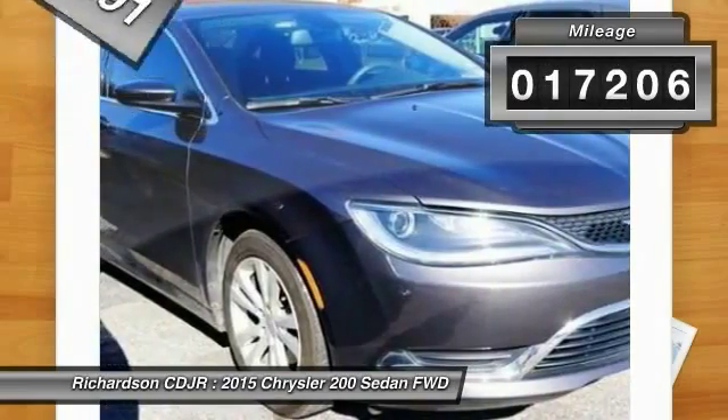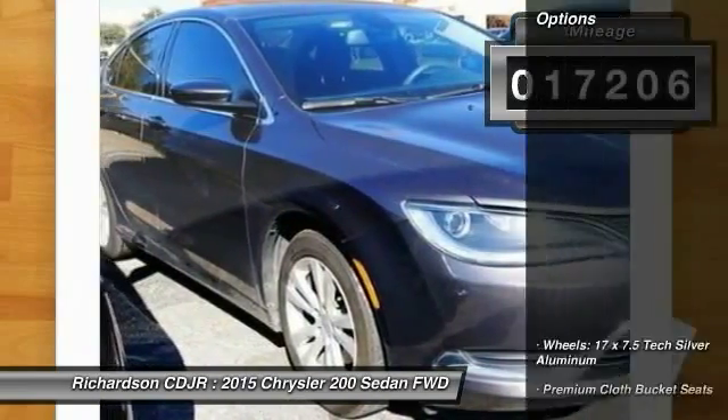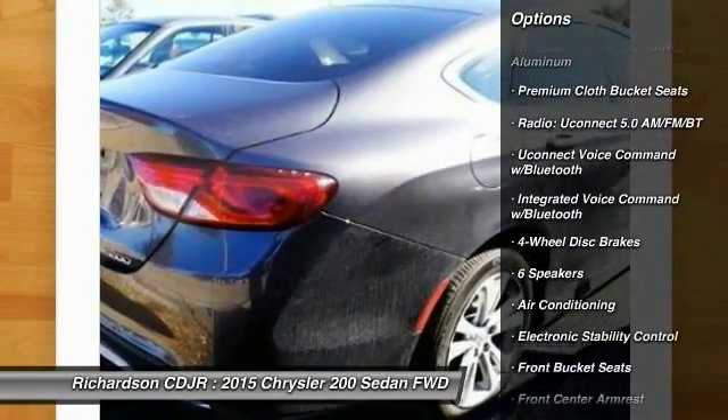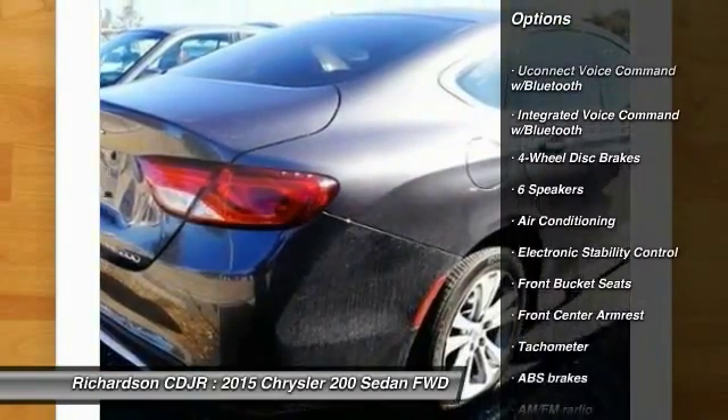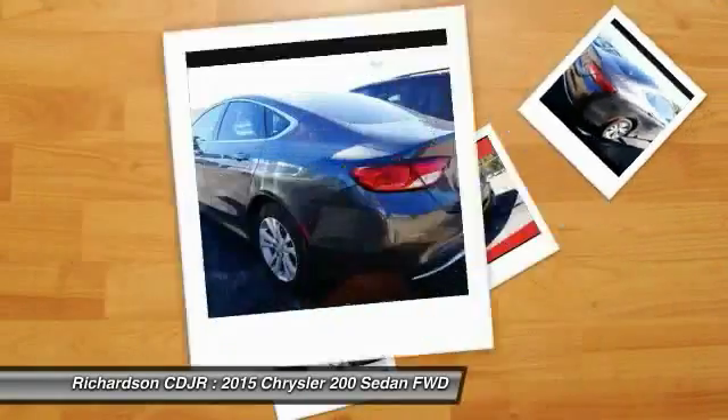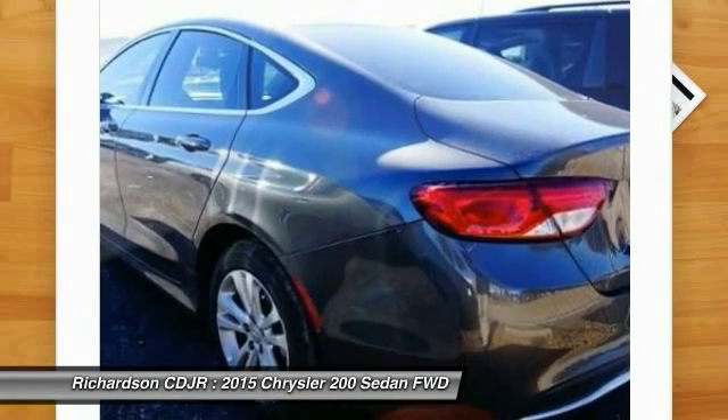This vehicle has less than 20,000 miles. Here are some of this vehicle's great options: traction control, dual airbags, power steering, air conditioning, front four-wheel disc brakes, power windows, electronic stability control, rear window defroster, trip computer, compass.